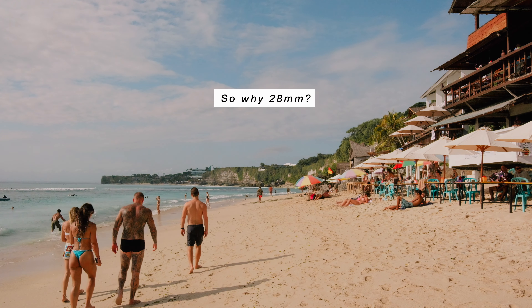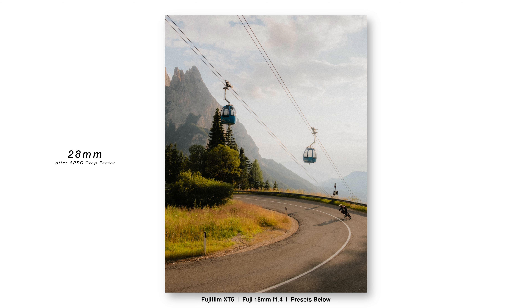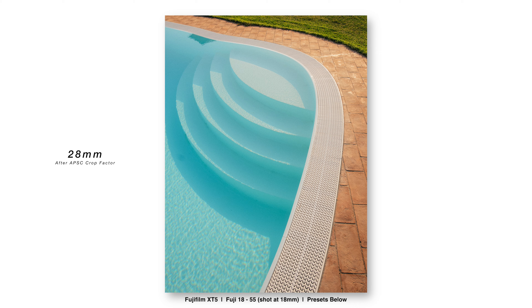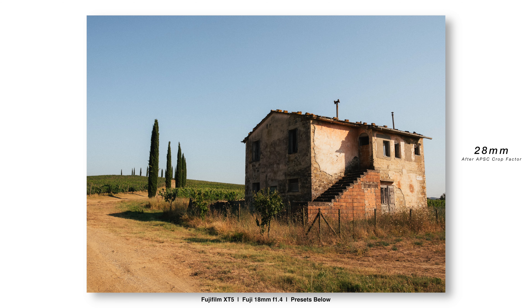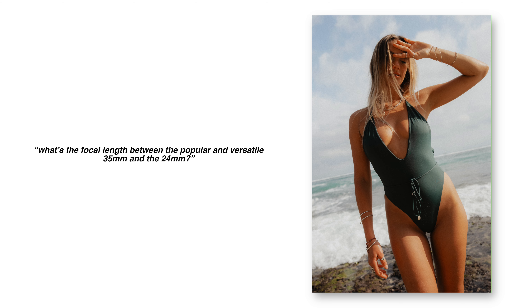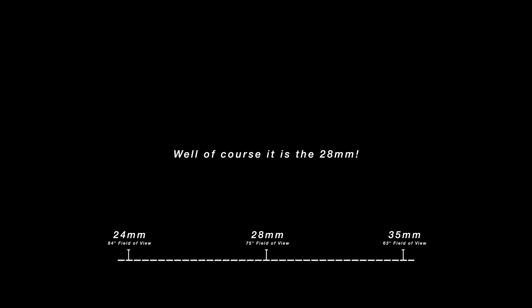So why the 28mm? It's actually impressive how versatile the 28mm focal length is. I've used it for portraits, for landscapes, street photography, with little to no consideration on changing lenses. And I haven't been in a situation over the past three months wishing I had a wider focal length like a 24mm or a 16-35mm, and I've definitely not felt that the 28mm is too tight like the 35mm can be. What is the focal length between the popular and versatile 35mm and 24mm? Well, of course, it is the 28mm.